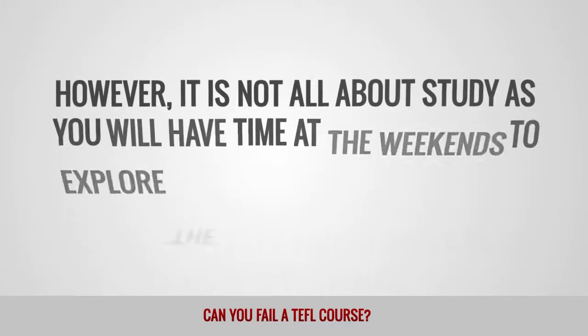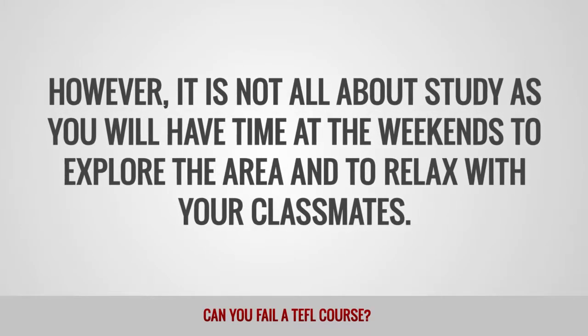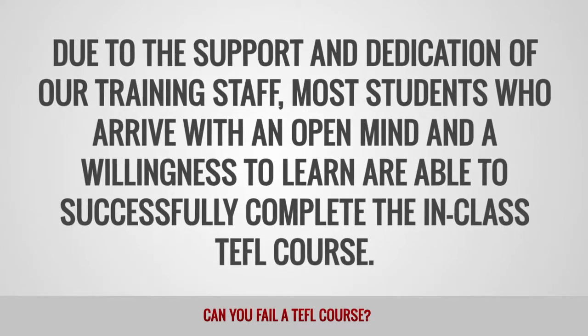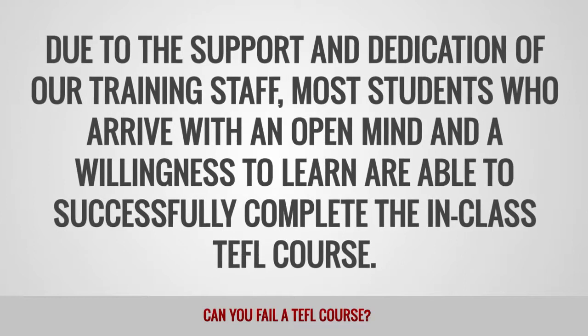However, it is not all about study, as you will have time at weekends to explore the area and to relax with your classmates. Due to the support and dedication of our training staff, most students who arrive with an open mind and a willingness to learn are able to successfully complete the in-class TEFL course.